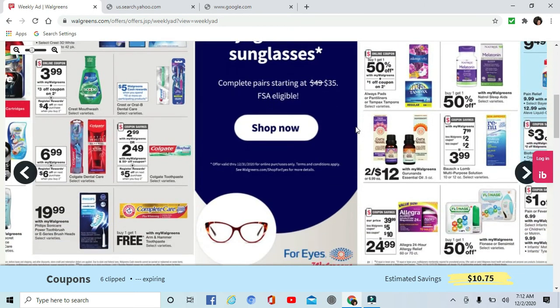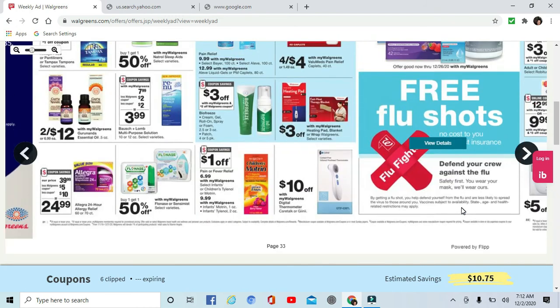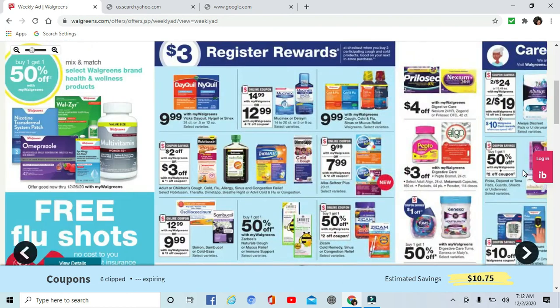Not bad at all. If you've been couponing a while, you'll know we always get free toothpaste — so if it can wait, definitely wait to get it free. But if you need it now, 25 cents is super good for a tube of toothpaste, considering they start at $3. That's pretty amazing.